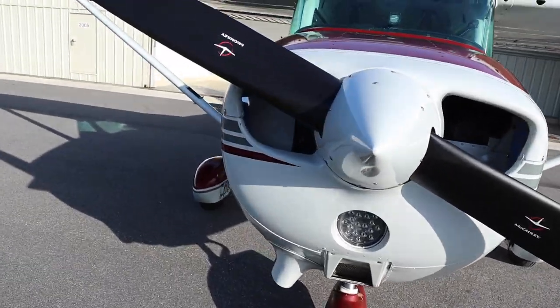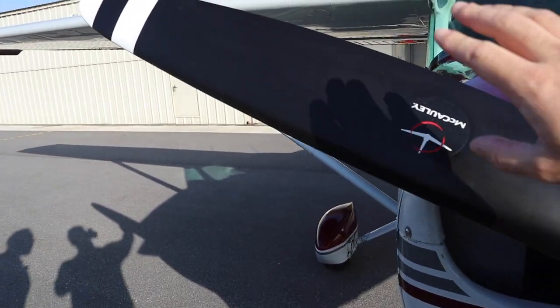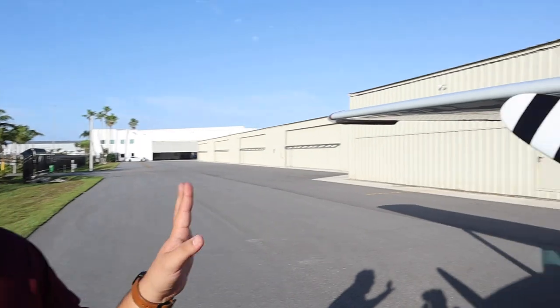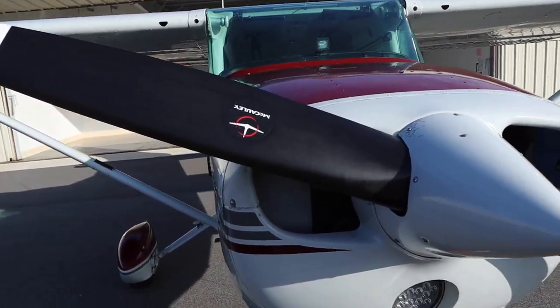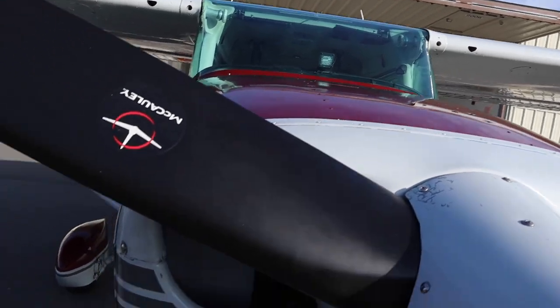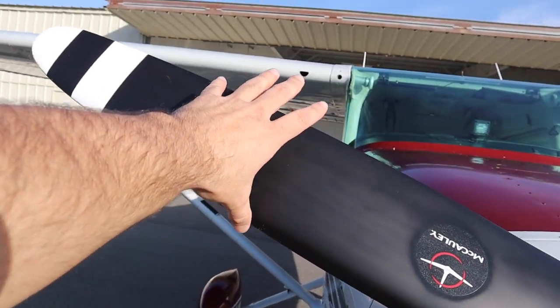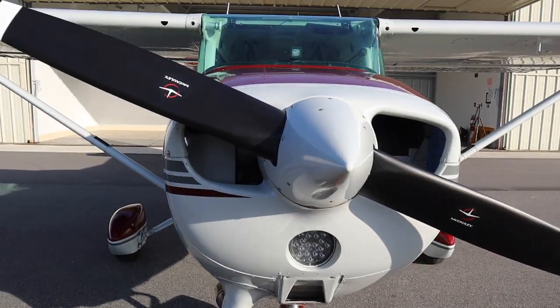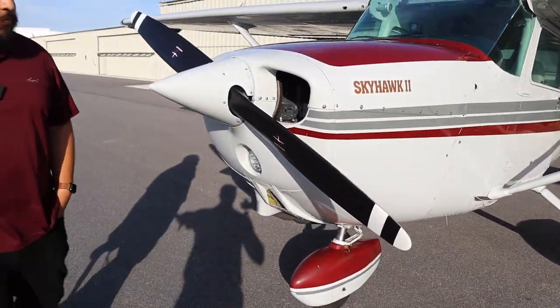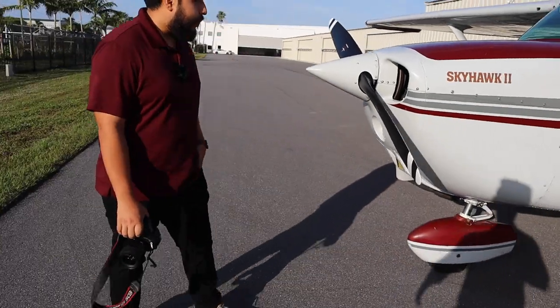We have the propeller right here — just don't get close to it, do not touch it. I'm touching it but I know what I'm doing. Because literally if you're taking a picture of something and you grab it and pull down on it, it can start the aircraft. It's a hot magneto. So always walk around it with some distance — just respect the propeller.